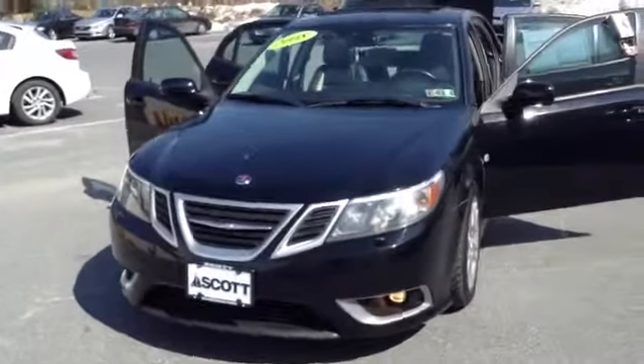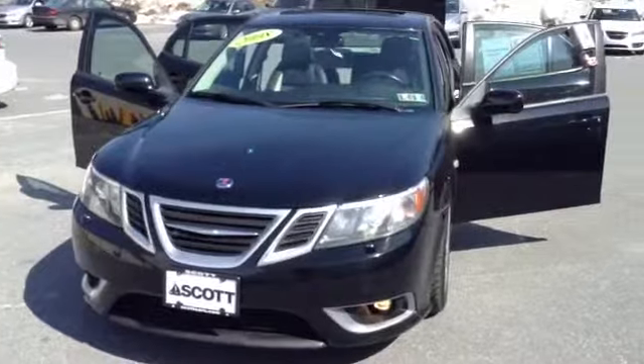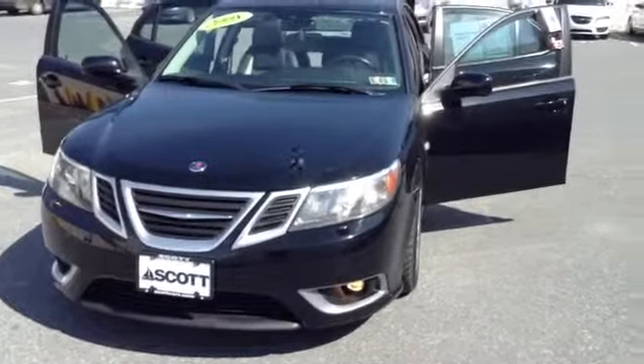Welcome to Skylot, this is Chad. We're looking at a 2008 Saab 95 Aero, stock number 96210A.